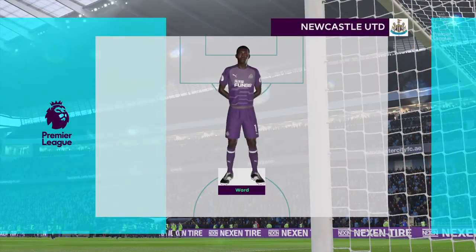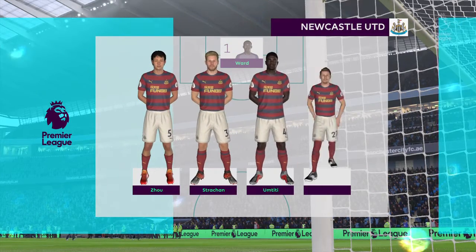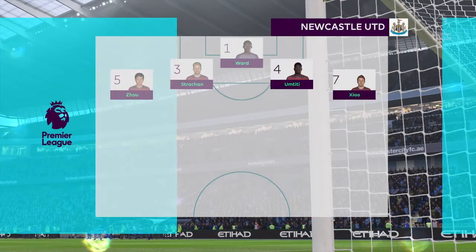Newcastle United's line-up. So, Alan — 4-4-2. Yeah, I think it looks that way, Martin. Yes, it's the conventional shape. It's the one that the manager prefers.